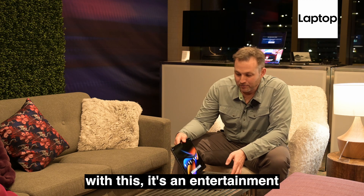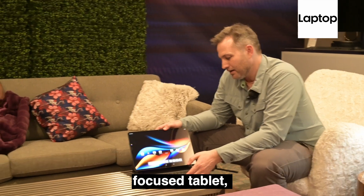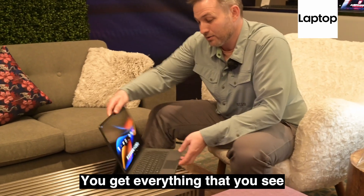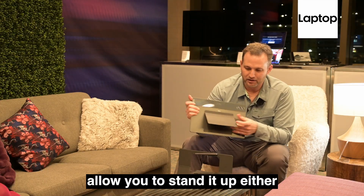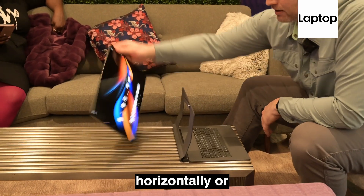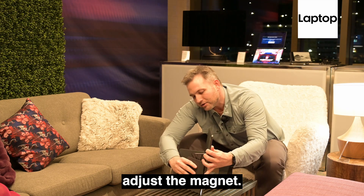A lot of what you get with this — it's an entertainment-focused tablet with that gorgeous display. You get everything that you see here for $1,199. It has a magnetic stand that clips to the back that will allow you to stand it up either horizontally or vertically if you adjust the magnet.